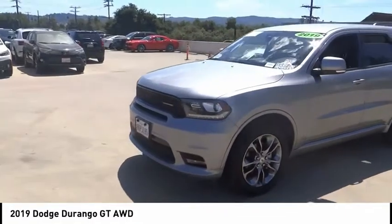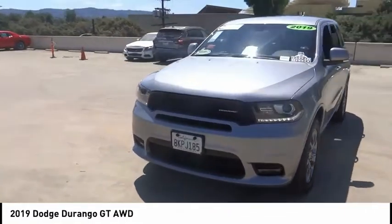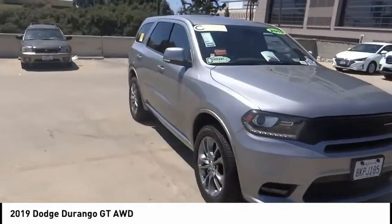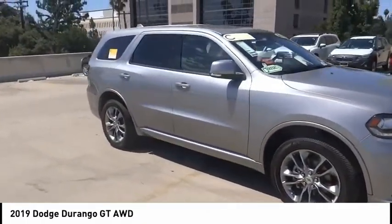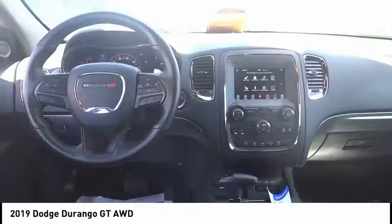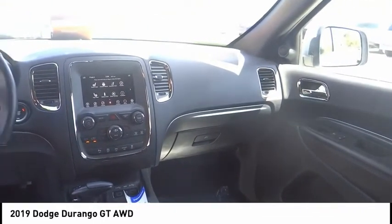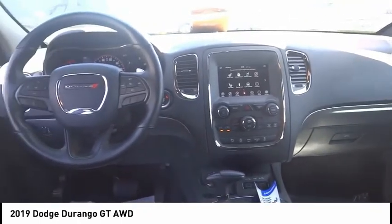This vehicle has less than 35,000 miles. Here are some of this vehicle's great options: electronic stability control, alloy wheels, power lift gate, brake assist, traction control, remote keyless entry, fog lights, four-wheel disc brakes, speed control, and rear window defroster.